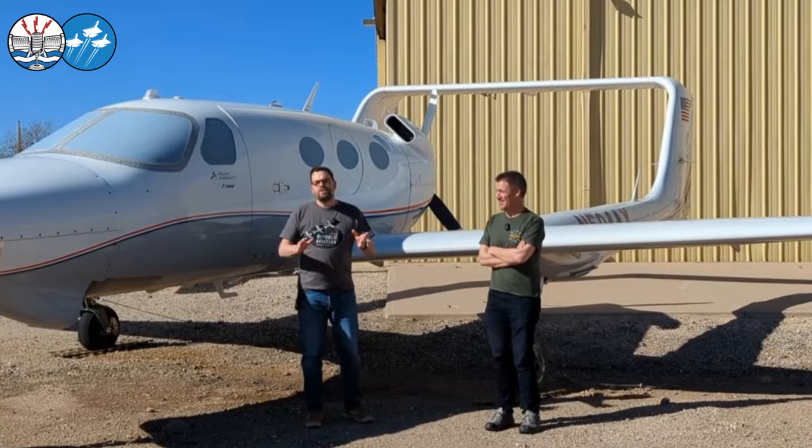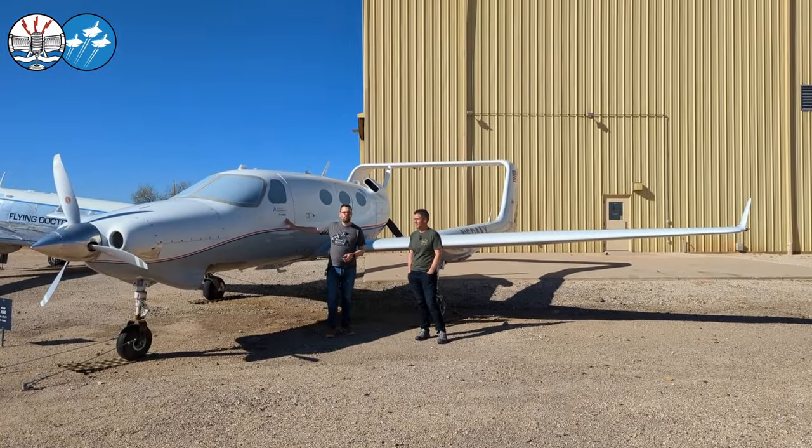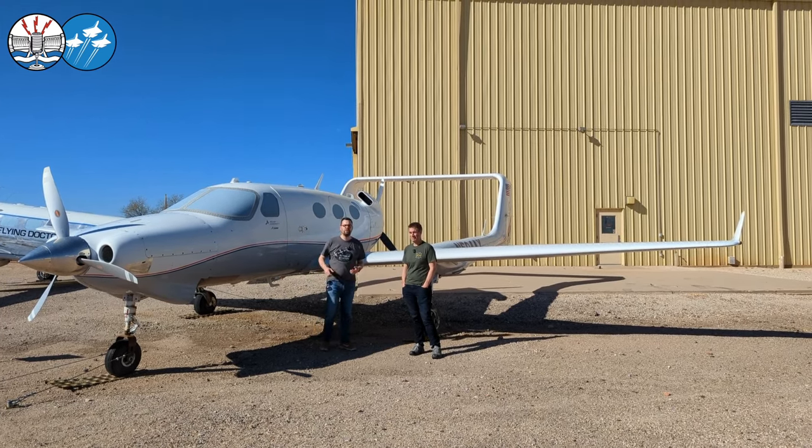The Adam A500 was an interesting aircraft from the early 2000s with a push-pull configuration, made out of carbon fiber, arriving at the same time as the Cirrus aircraft. Grabbing Joe to walk around the A500 and understand what went into the design was an opportunity we couldn't miss. We'll be back at the end for housekeeping. Thanks to my wife Wendy for holding the camera, and thanks to Joe for letting me stand in the shade — it was hot and I burn.